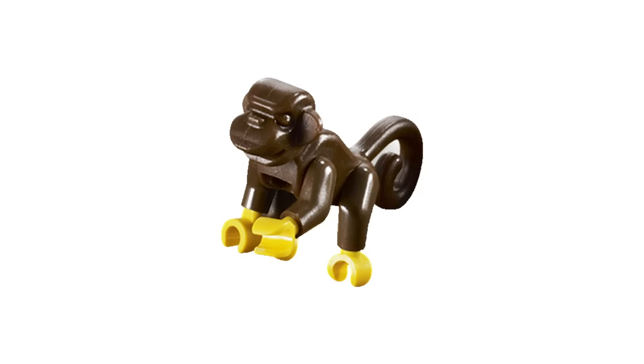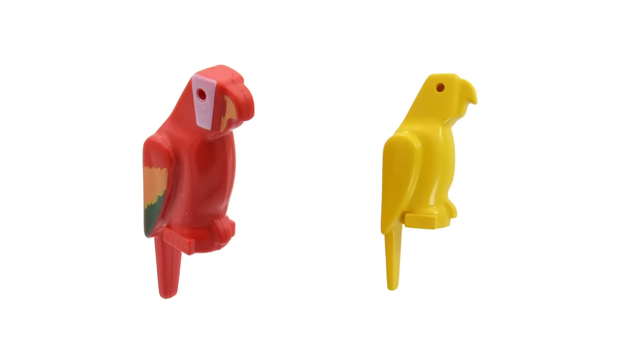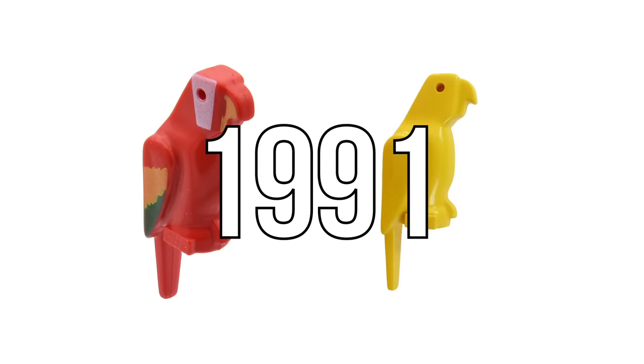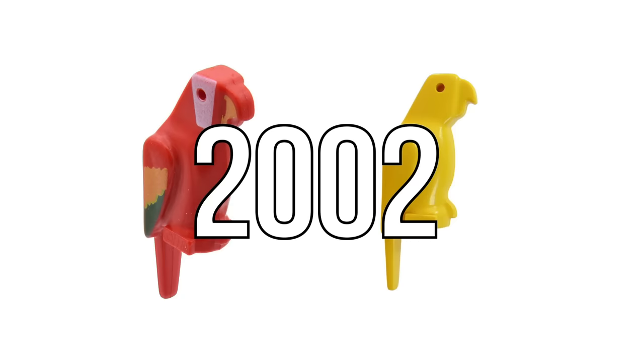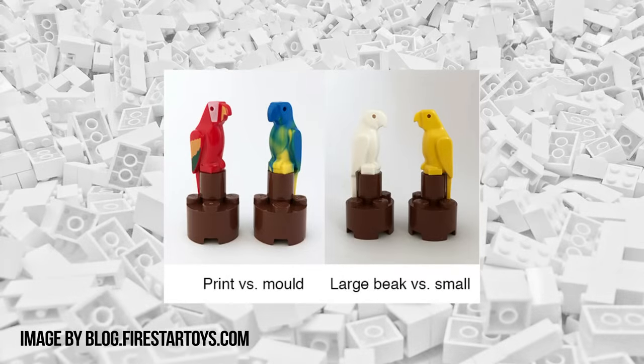That same year, also with the Pirates theme, LEGO released two different parrots — one printed and one unprinted. The printed version continued to appear in sets until 2002, while the unprinted one can be found in more recent sets up to 2016, when the mold was changed to make its beak slightly larger.